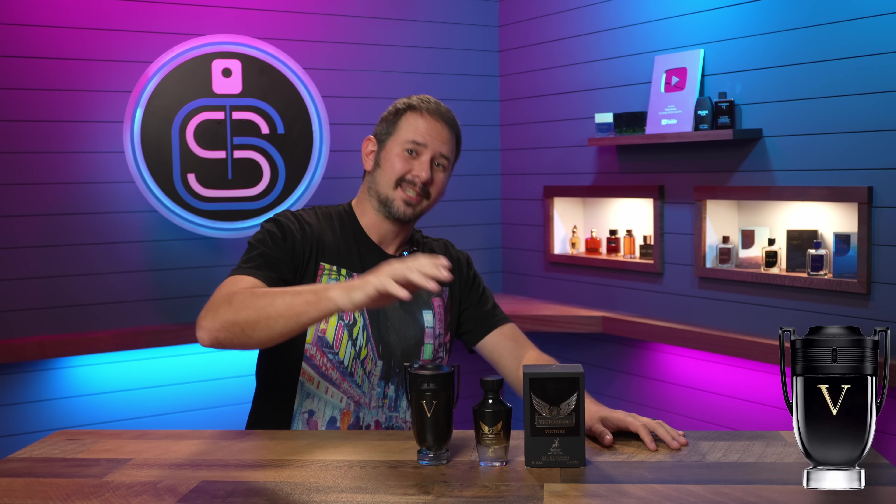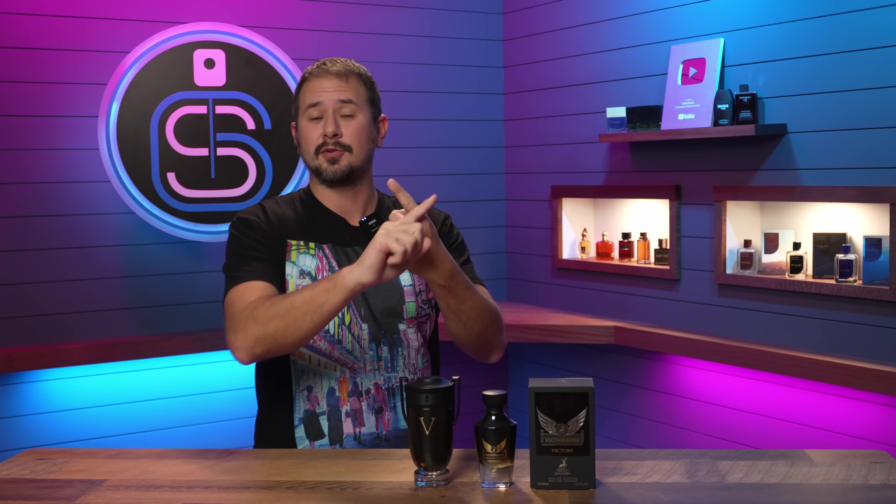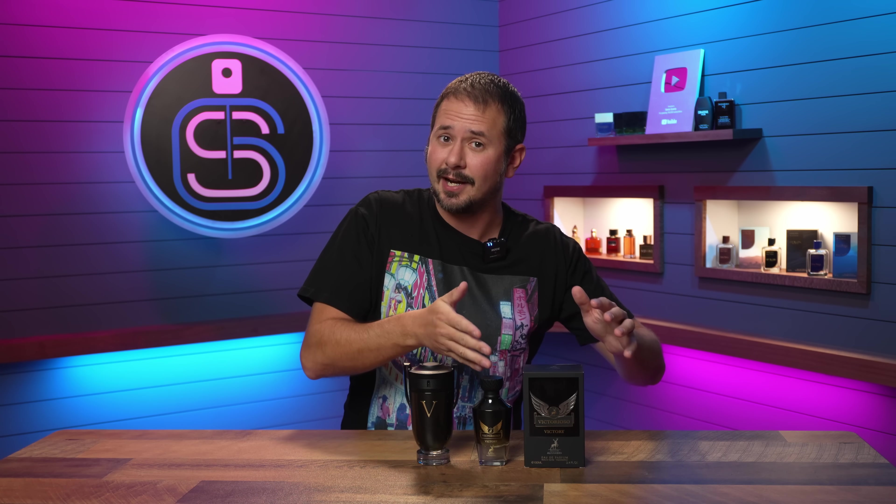Victorioso Victory, Invictus Victory. I also ordered two more from this line: Victorioso and Victorioso Legend. I don't have them in yet, but I'm pretty sure you can guess what those are going to be — Invictus and Invictus Legend. So I'll check those out in a future video. For this one we're just going to stick to this guy right here.